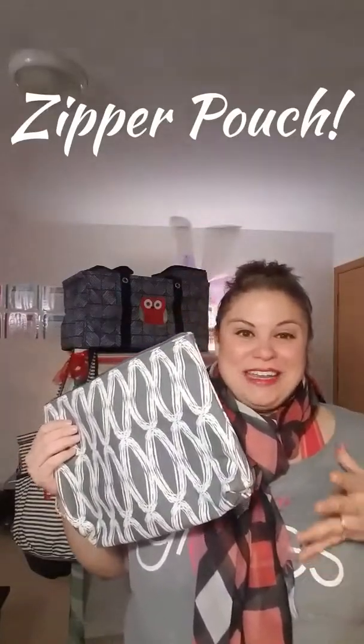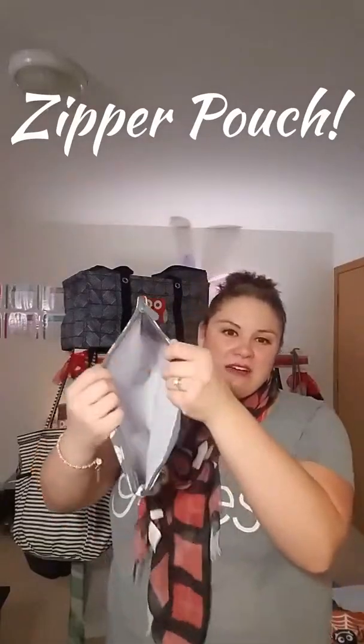Next is our zipper pouch. This is just a great little pocket for all of your organization needs. I love having one of these in my work bag — I put all my pens, calculators, anything I don't want at the bottom of my bag. This little zipper pouch is perfect for students to put in their backpack. It comes in tons of different cute colors and you can personalize it.